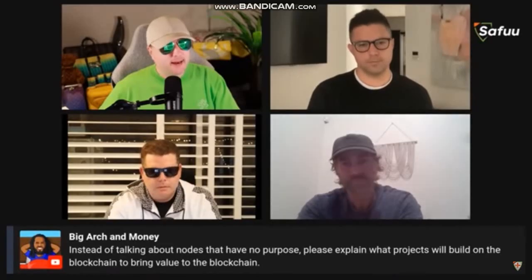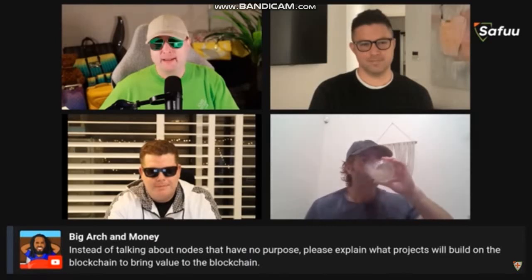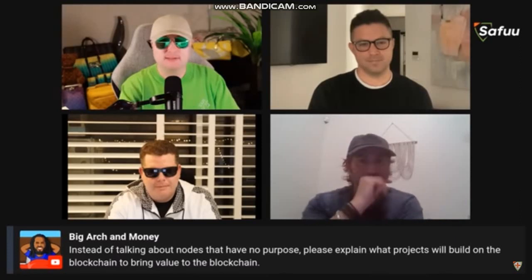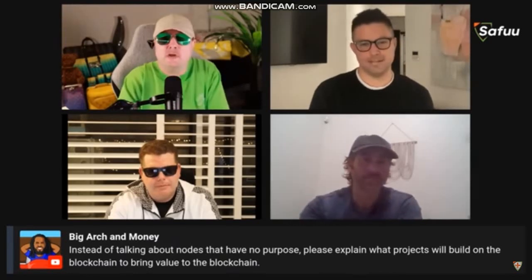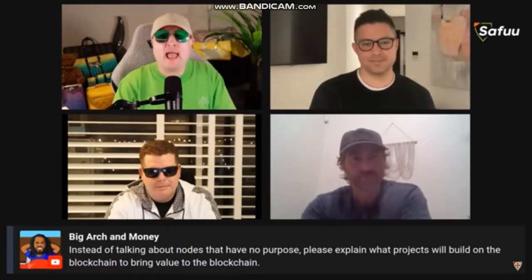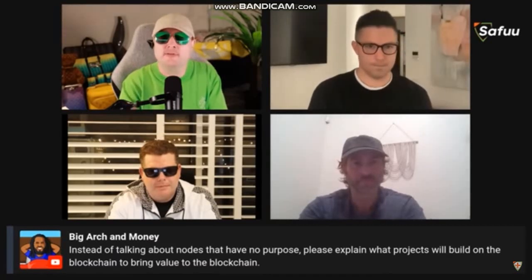Here's a negative comment — Big Arch and money says: 'Instead of talking about nodes that have no purpose, please explain what projects will build on the blockchain to bring value to the blockchain. You're an idiot, buddy.' I just want to let you know that your whole channel is about discrediting Seifu. But besides that, you literally just said don't talk about nodes that have no purpose — how the hell does a blockchain run without nodes? How does a blockchain achieve consensus without nodes?